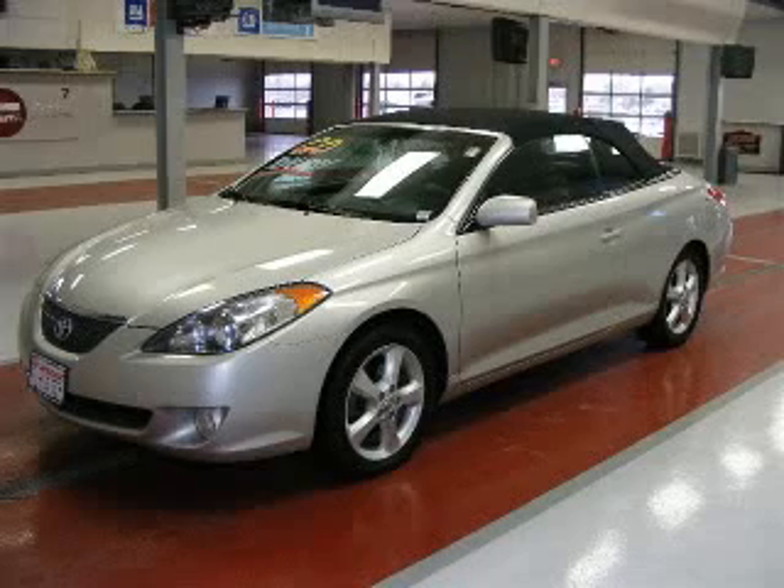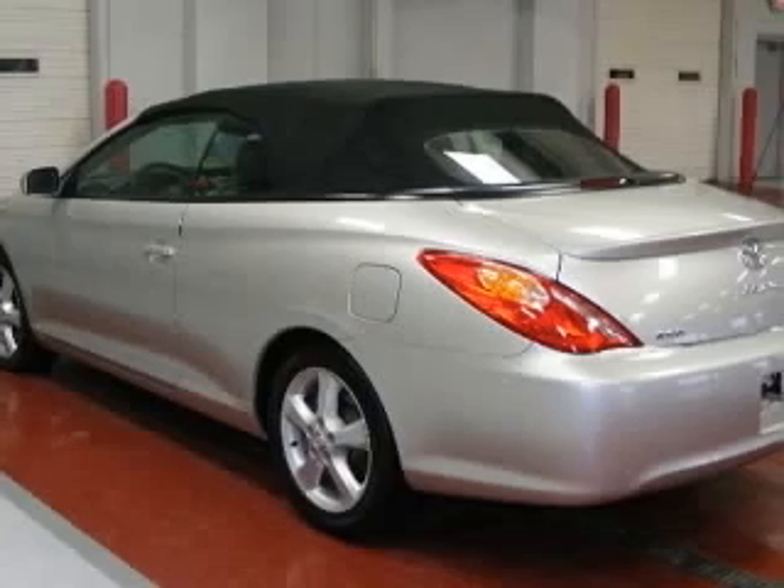We are proud to present this excellent 2004 Toyota Camry Solara. This Camry Solara has a 3.3L V6 engine and an automatic transmission.